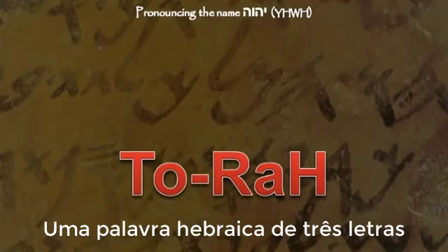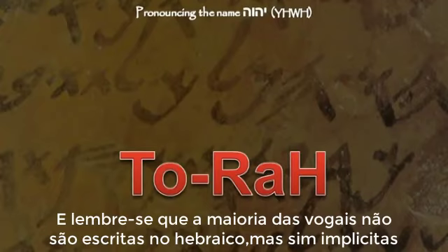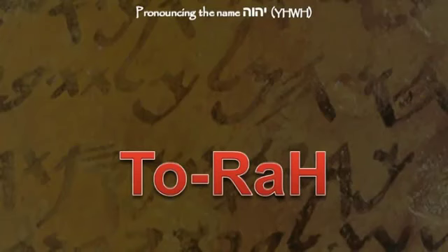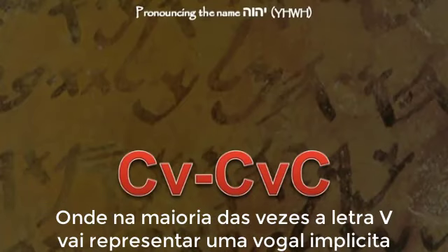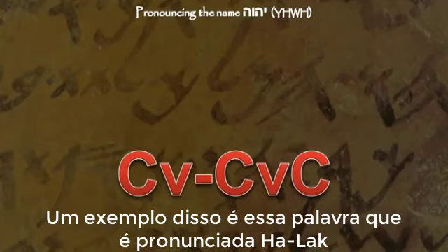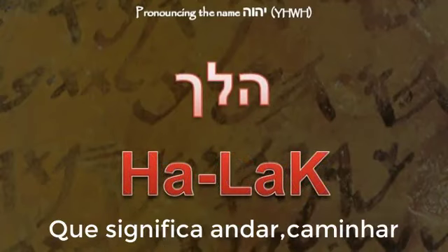A Hebrew word with three letters — and keep in mind that most vowels are not written in Hebrew but are simply implied — will usually be broken up as consonant-vowel and consonant-vowel-consonant, where the V will oftentimes represent an implied vowel. An example of this is the Hebrew word pronounced Ha-Lach, meaning 'walk.'